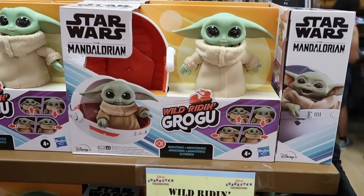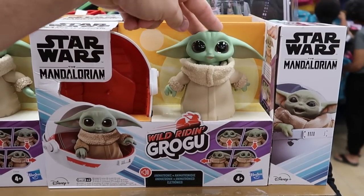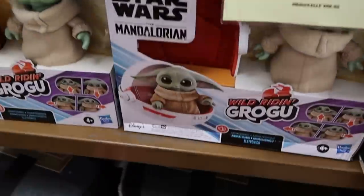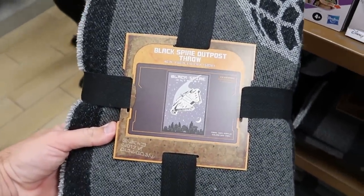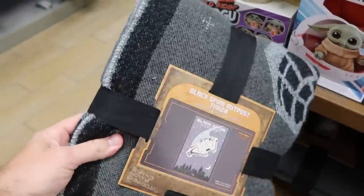They do also still have from Star Wars Mandalorian the Wild Riding Grogu animatronic figures — how adorable is Grogu, he moves so freely. $55 marked down from $70. And right underneath is a nice throw blanket from Black Spire Outpost, 40 by 60 inches with the Millennium Falcon on it — $25 a piece, extremely soft.